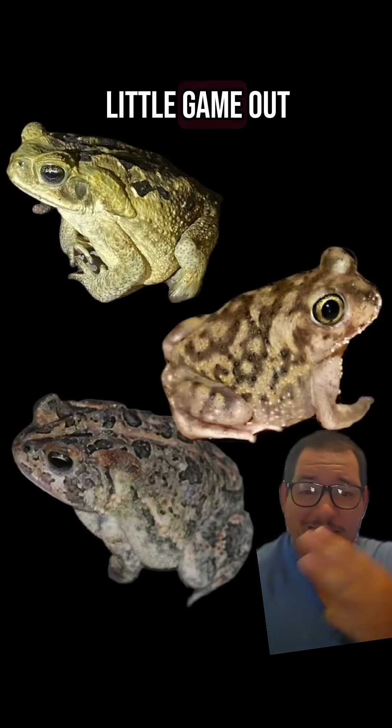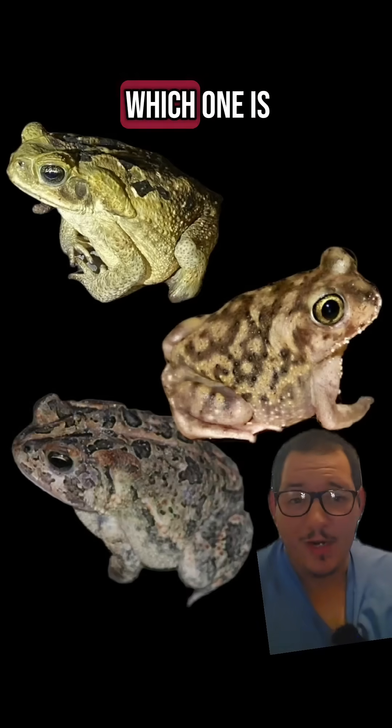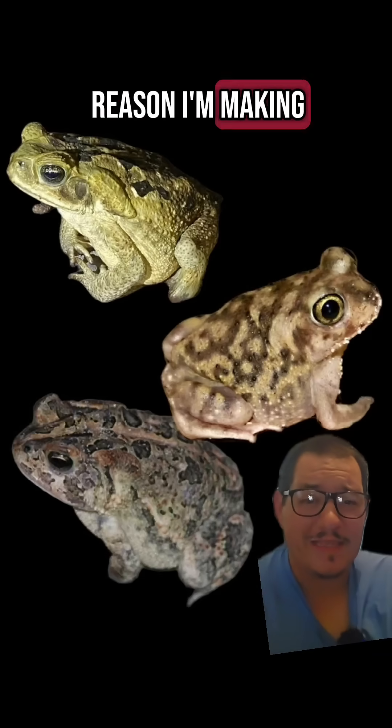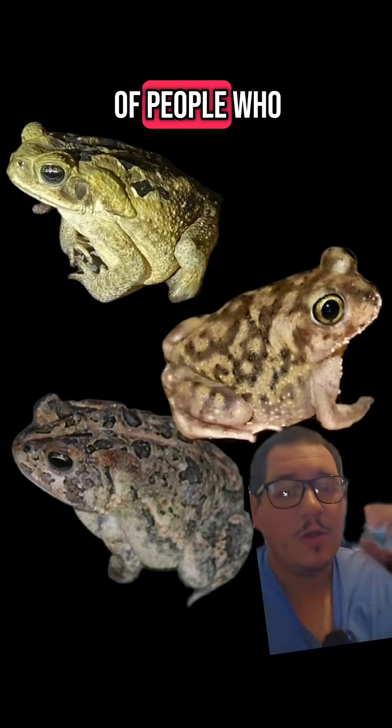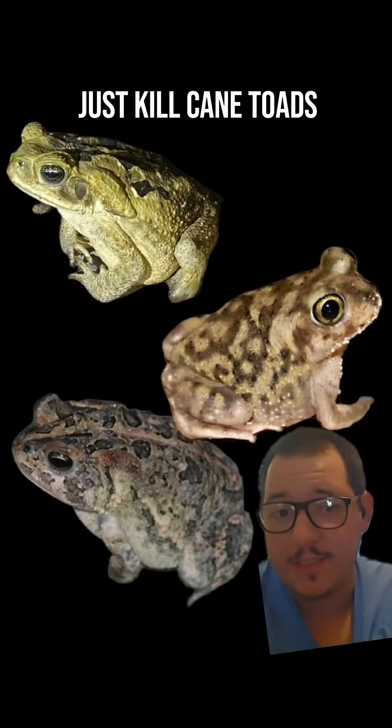Let's play a little game. Out of these three toads, all of which can be found in Florida, which one is the cane toad? While you think about it, the reason I'm making this video is because there are a bunch of people who are pushing for everyday random people to just kill cane toads.